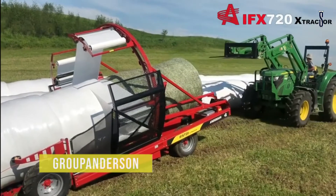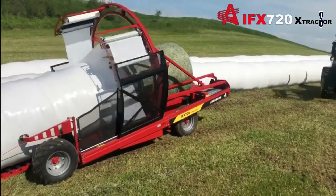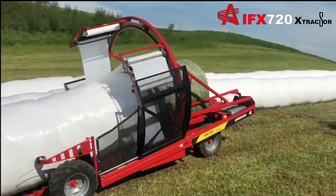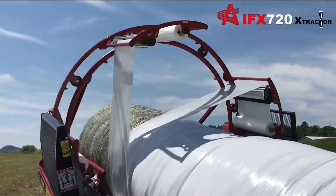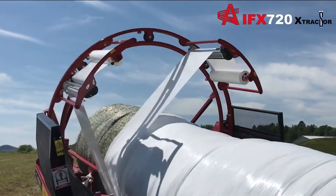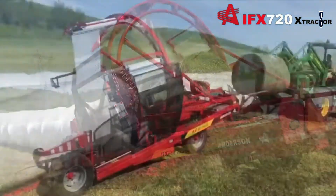Group Anderson's IFX 720X Tractor offers versatility and power, helping you reach improved levels of performance. This spectacular machine has larger hoop capabilities used to wrap 6-inch round bales. It also comes with a pusher that is faster than ever, allowing you to wrap more bales per minute.